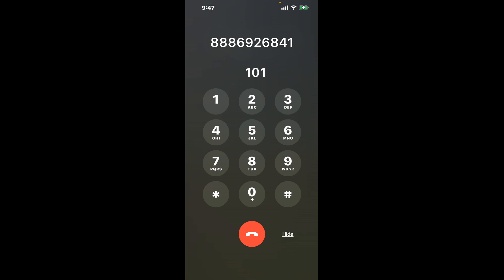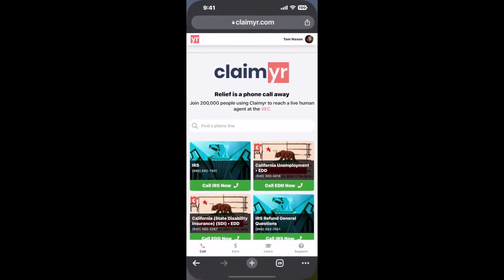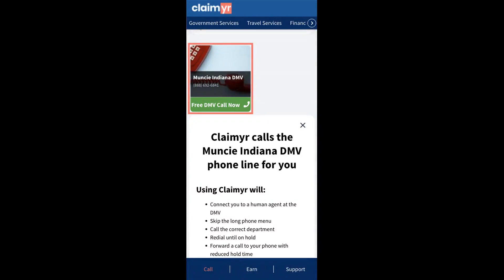The next method is the better way to reach a live person at Muncie, Indiana DMV. I built a calling tool. To use it, open up your browser, go to claimer.com, and search for the Muncie, Indiana DMV option.